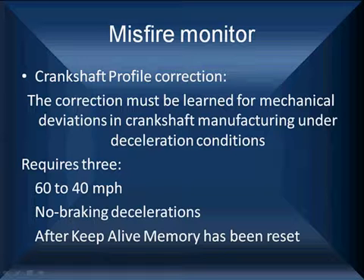We are usually going to have to do this after we've cleared memory or disconnected the battery. Also keep in mind, don't overlook that there are software programs on bi-directional scan tools that will help you relearn the crankshaft position signal. Utilize those when they're available.